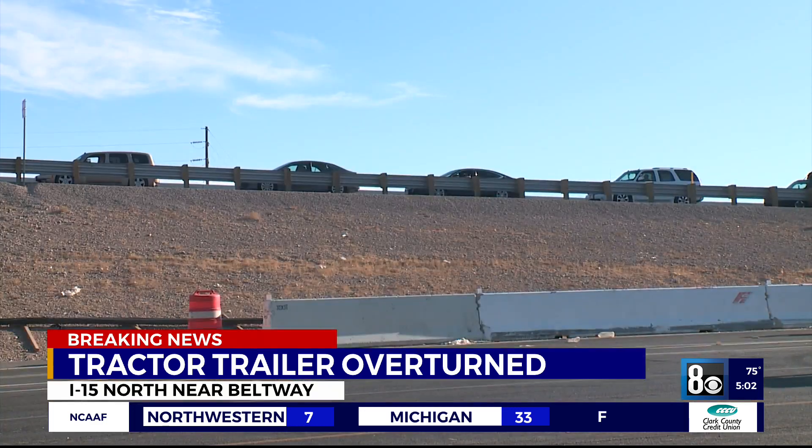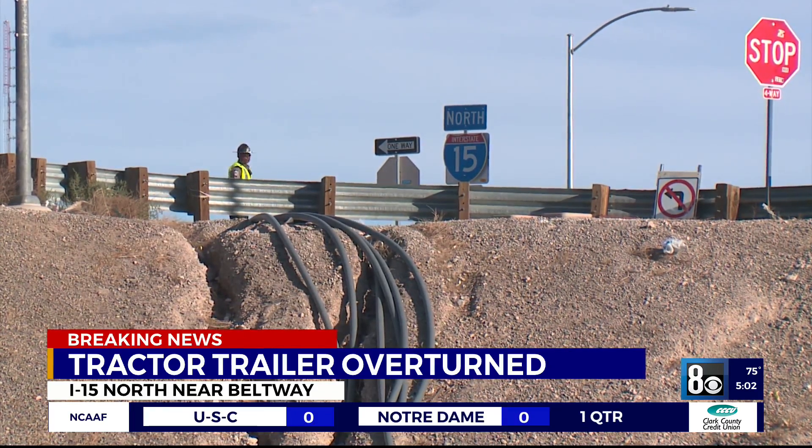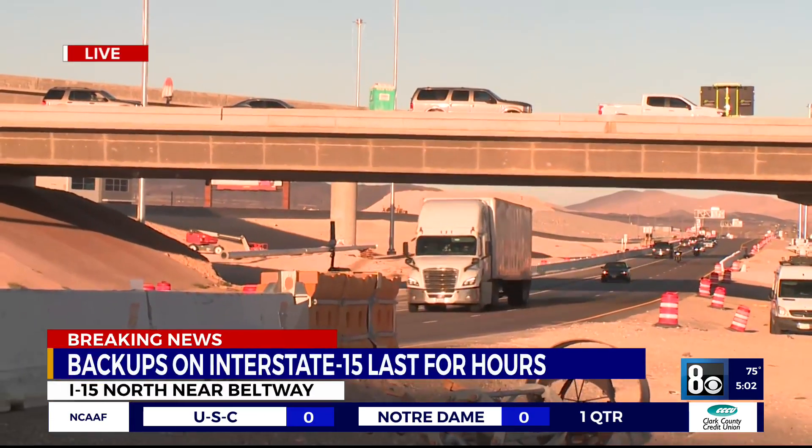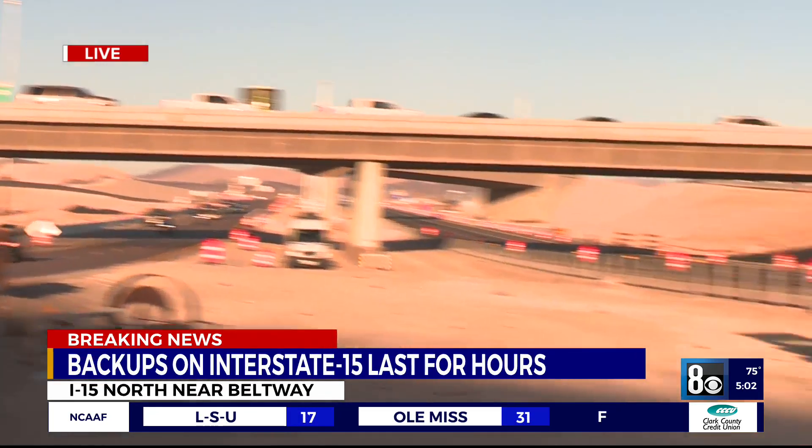Due to the lane closures, drivers were directed to take Lamb, and we're also seeing cars on the northern 215 interchange. If you take a look, you can see that the cars moving southbound are having no problem moving at a rapid pace.